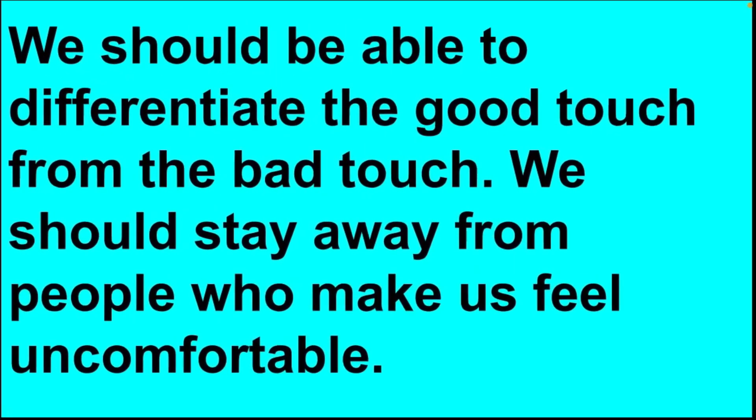Sometimes we feel uncomfortable when anyone touches us — we are scared, confused and hurt. These uncomfortable touches are called bad touches. We should be able to differentiate good touch from bad touch, and stay away from people who make us feel uncomfortable.